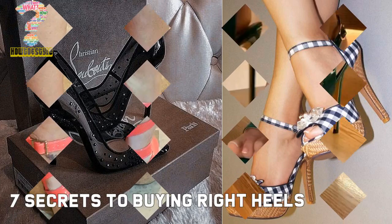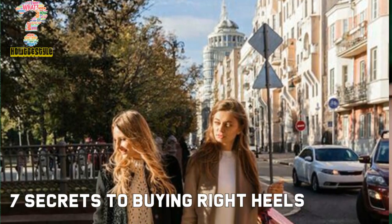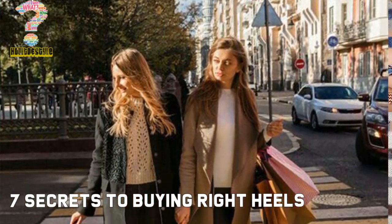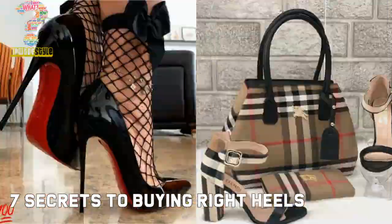Welcome back to my channel. In this video I will disclose 7 secrets to buy the right footwear or high heels. This video will give you the latest designer fashion footwear suggestions, ideas, tips and motivational thinking.